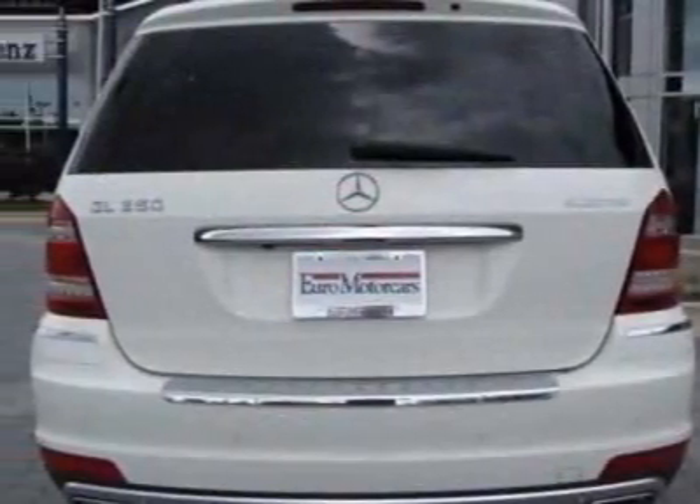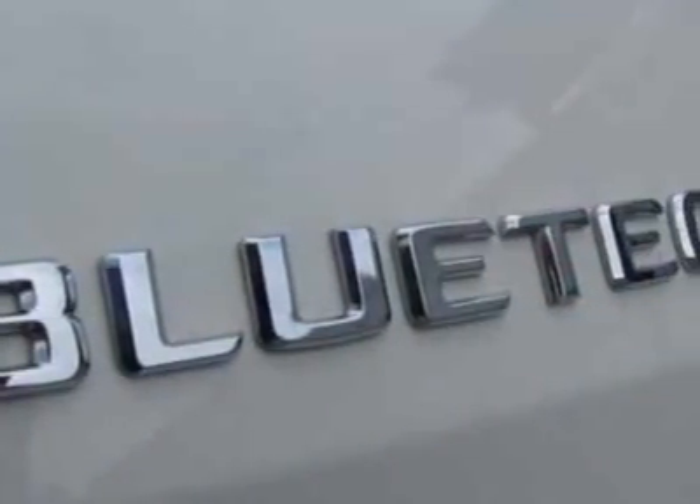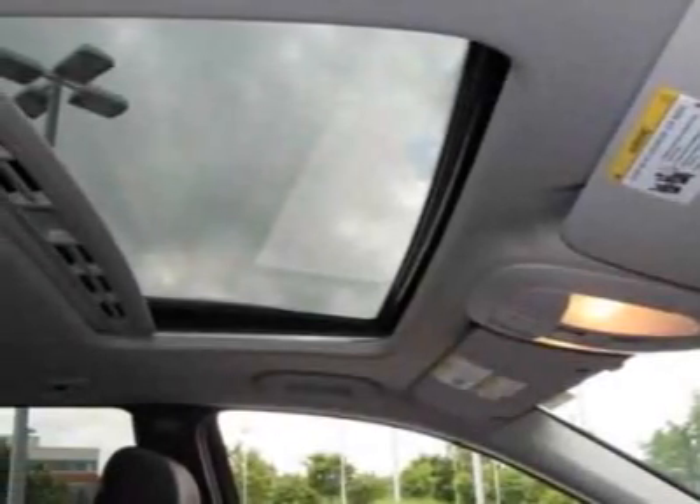This vehicle gets an estimated 17 miles per gallon in the city and an estimated 21 on the highway. This GL Class boasts a 3.0-liter turbo engine and has a 7-speed automatic transmission. Another great feature is that this vehicle uses diesel.